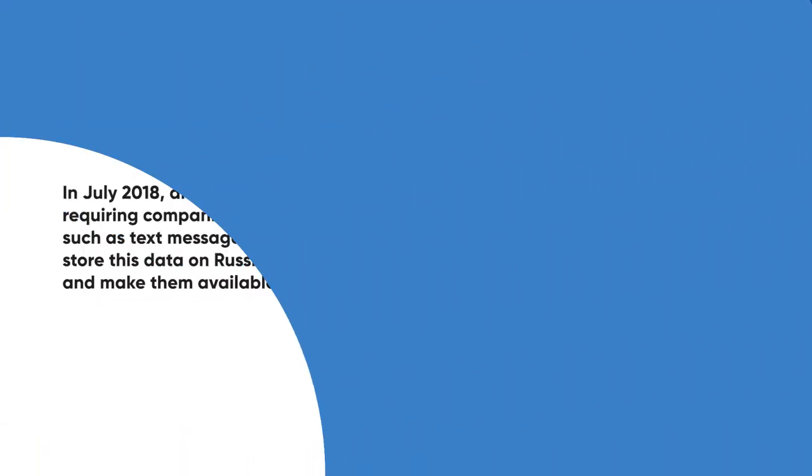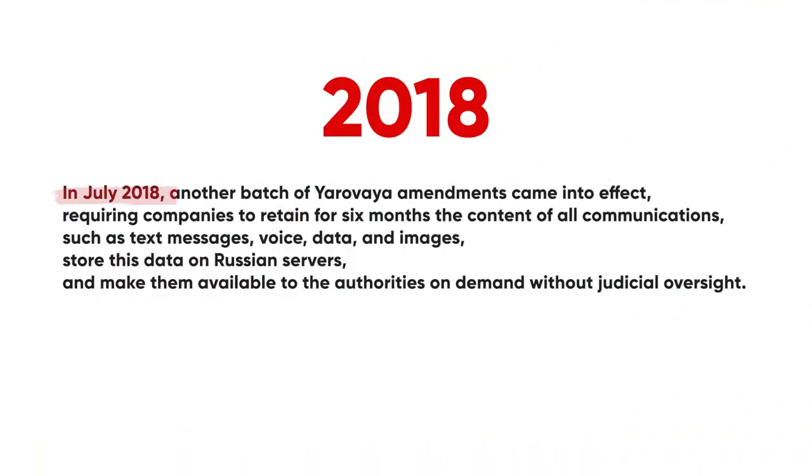A law which came into effect in July 2018 requires telecom operators to retain voice and messaging data for up to six months, and Russian courts also ruled that under this law Telegram must provide the FSB with the requested encryption keys. But this would leave millions of Russian users exposed, so naturally many people turned to VPNs as a way to tackle the Telegram ban.